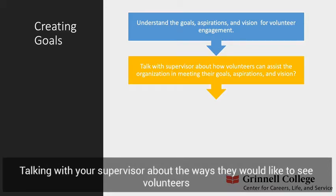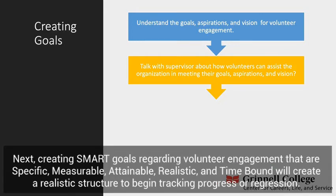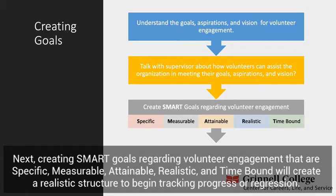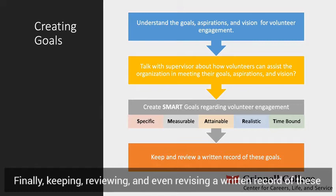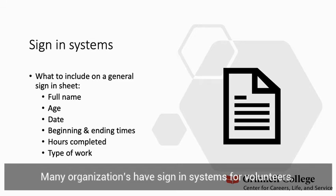Talking with your supervisor about the ways they would like to see volunteers complete the goals, aspirations, and visions for the organization could be extremely useful when coordinating volunteers. Next, creating SMART goals regarding volunteer engagement that are specific, measurable, attainable, realistic, and time-bound will create a realistic structure to begin tracking progress or regression. Finally, keeping, reviewing, and even revising a written record of these goals with your supervisor for volunteers to agree upon will further foster accountability and motivation.